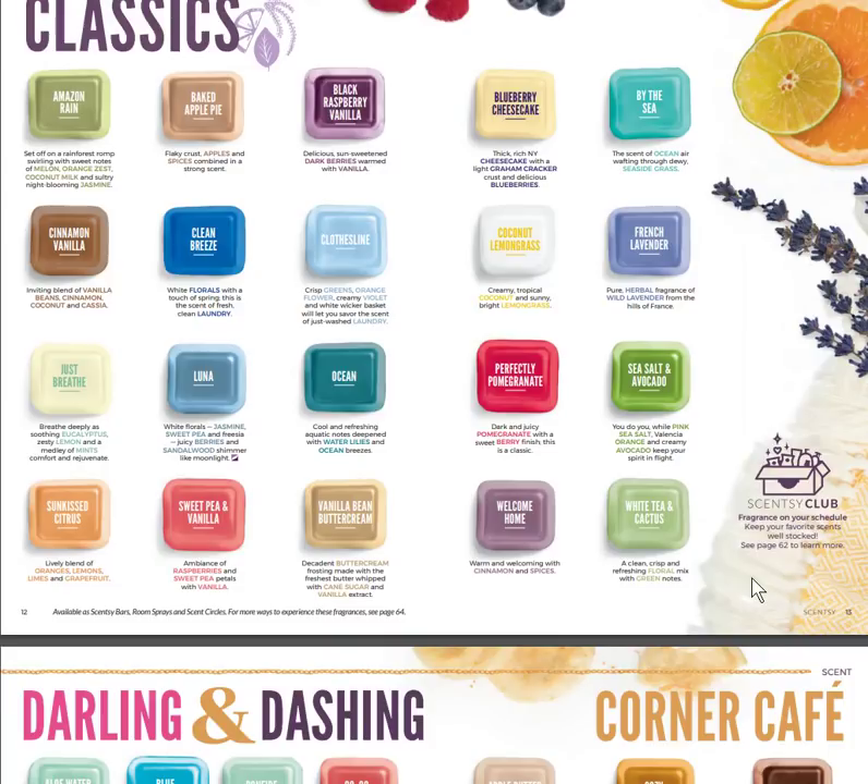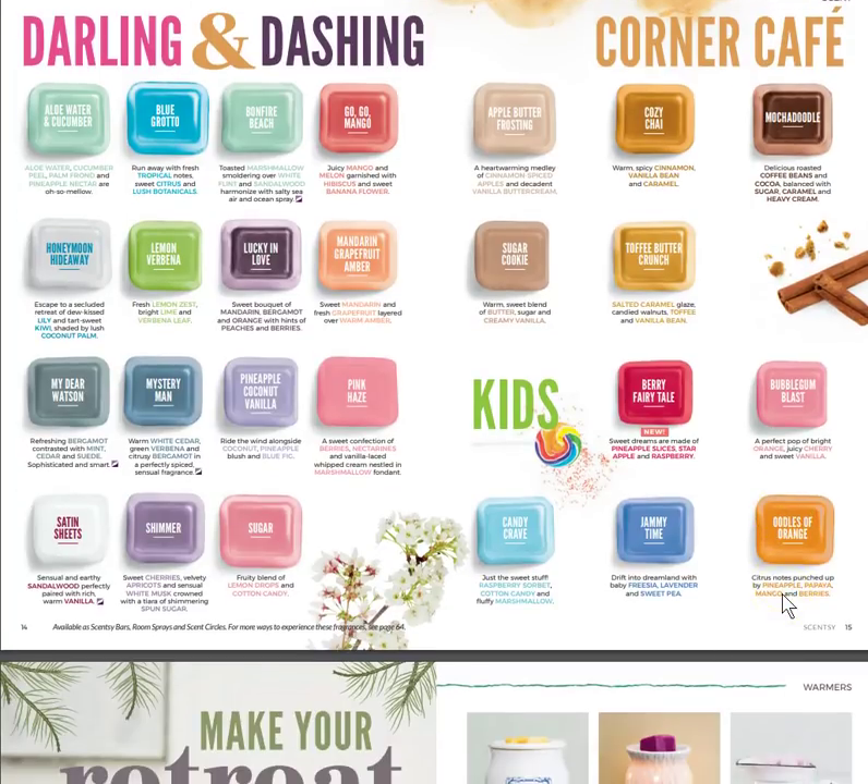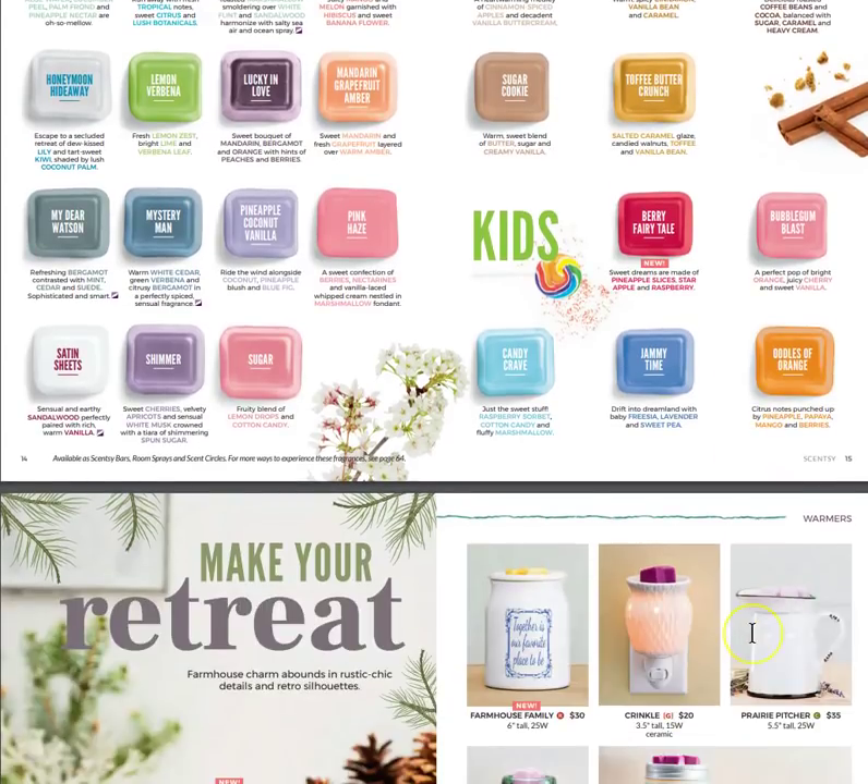Here are our classics — you can stop the video and read them if you'd like, but these come back every year and are typically in every catalog. We also have Darling and Dashing, Corner Cafe, and a new one called Berry Fairy Tale — sweet dreams made of pineapple slices, star apple, and raspberry. That's being added to our kids collection.